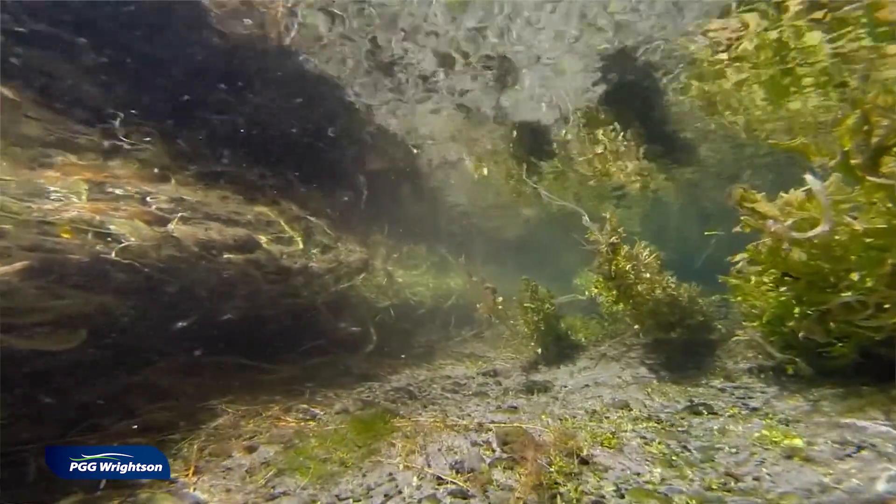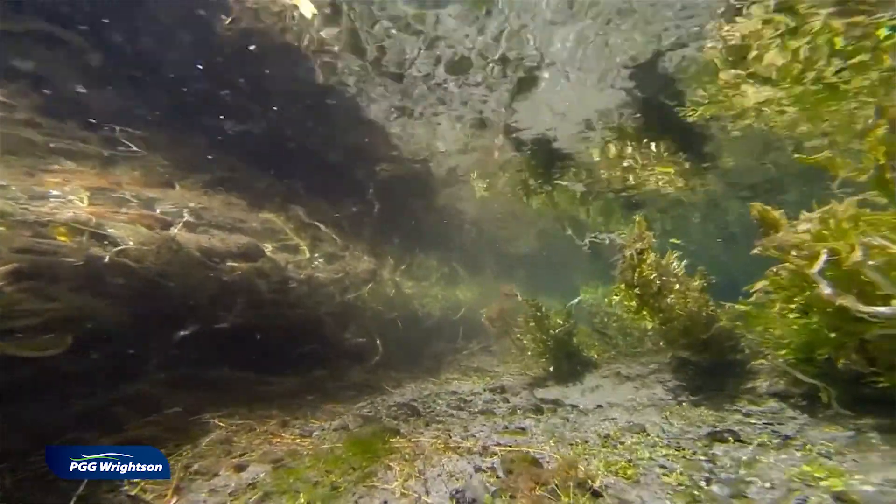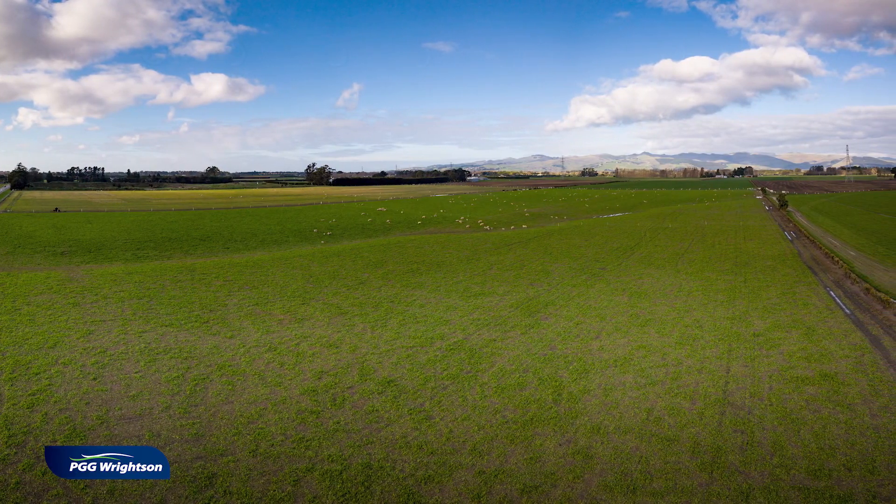Nitrate leaching is a significant problem in New Zealand due to its impact on the environment, particularly the waterways. Up to 90% of the nitrate leaching from a farm system comes from the urine patch, and it's the concentration in that urine patch which is far too high for pasture plants to take up, which ultimately leads to leaching as water goes through the profile.